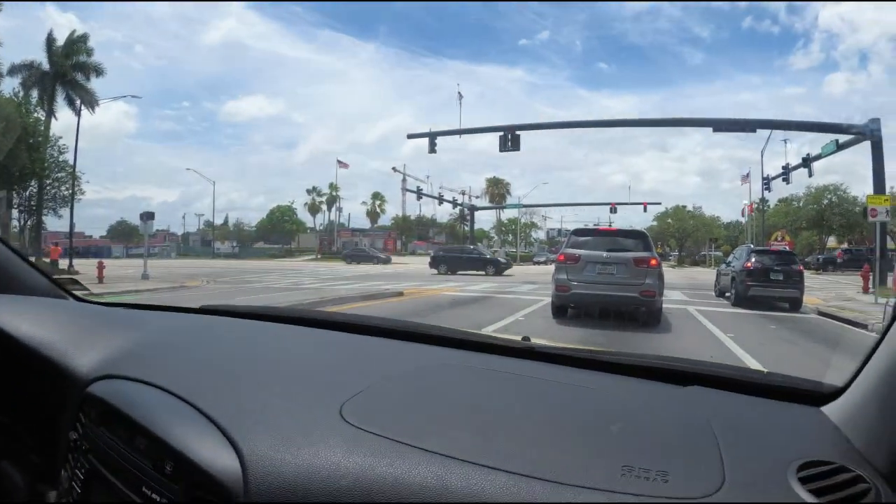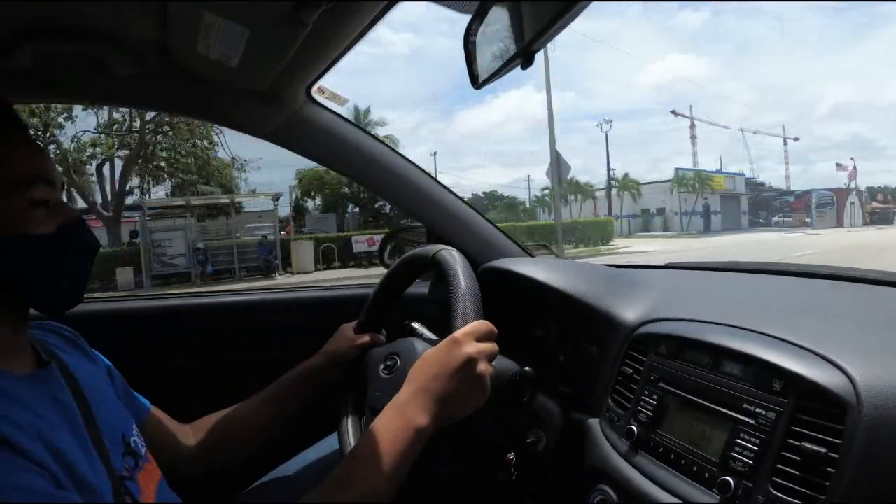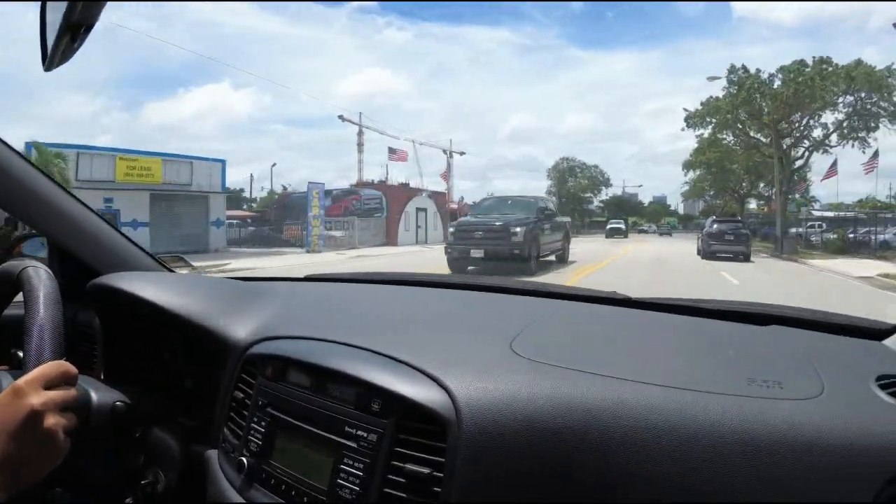You've got to slow down going around this corner — it's kind of tricky.